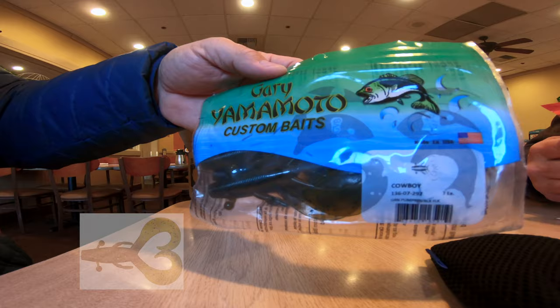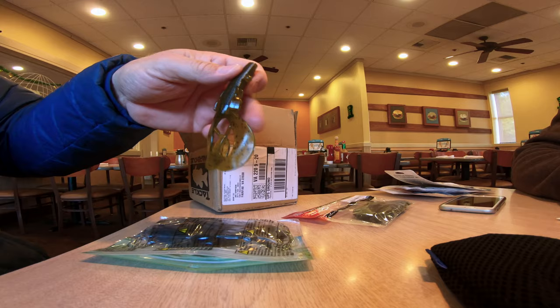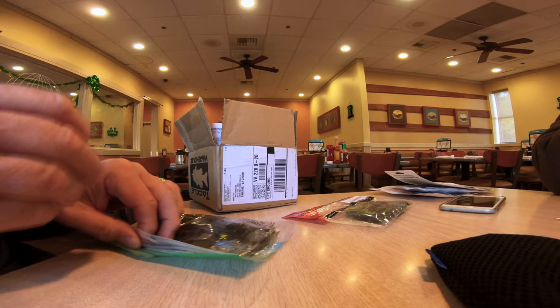Next up is the Gary Yamamoto. These are called Cowboys — they're like a craw bait and these are in a pumpkin color. They're going to be awesome for any type of jig trailer. I think Tactical Bass uses them for one of their chatter baits. It looks a little big for me for that, but that's just the water I fish — they have a little bit bigger fish in their area than I do.